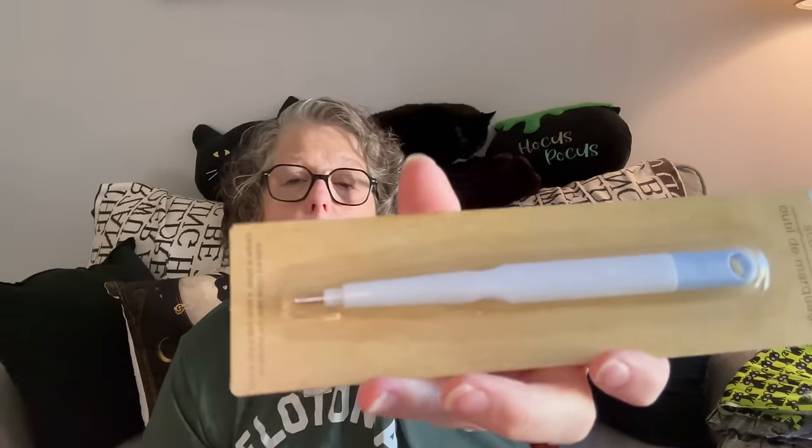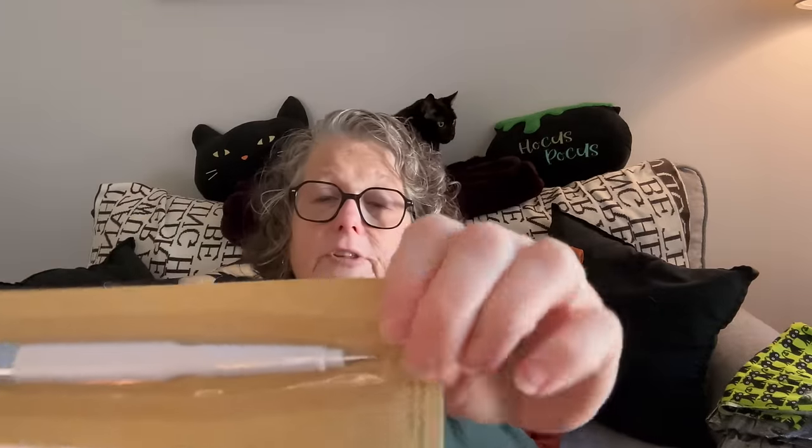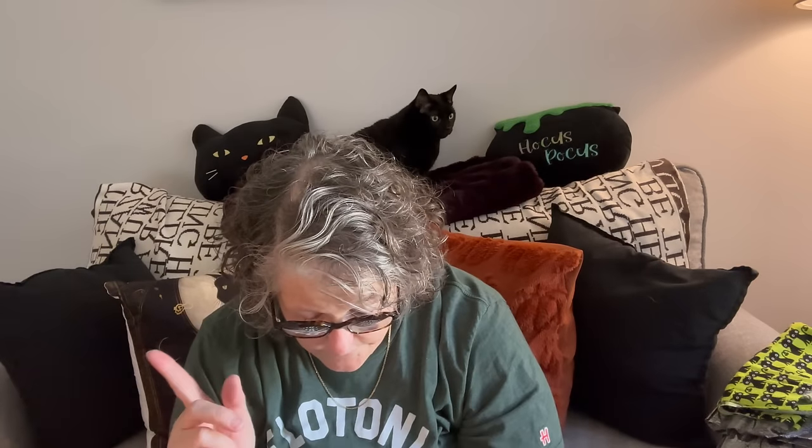I grabbed this — it's a pokey tool, it's for creasing paper. If you want to do paper art, but I also use it for a million other things when I'm crafting. It's a ball tip. If you want to score paper before folding it or anything, that's what it's for, but it's great for all kinds of crafty tools.